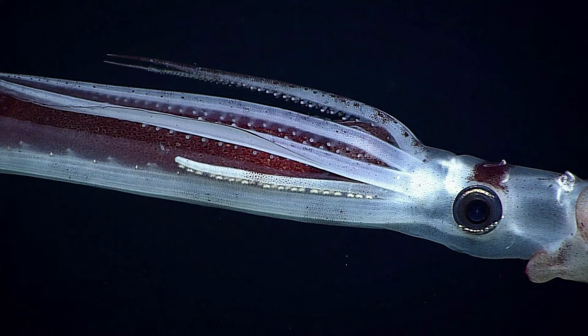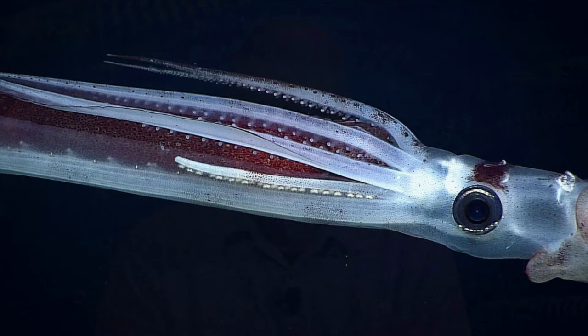Mike, you're shedding a lot of light on what we're learning about cephalopods through your research with NOAA and here at the Smithsonian. One of the discoveries that a ship made last year was of a little animal on the sea bottom that went viral — the googly-eyed squid — and you helped identify it. Can you tell us what we're looking at?